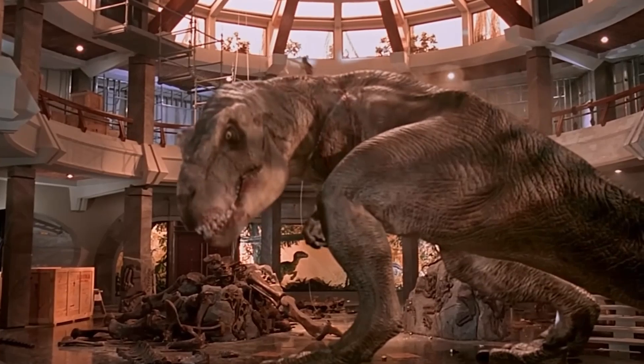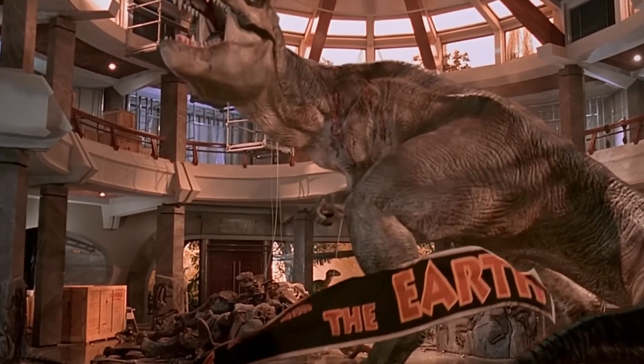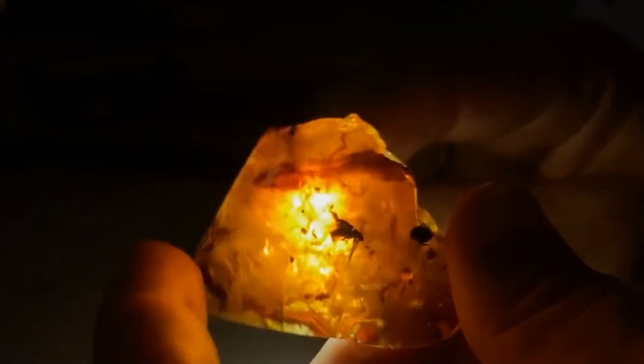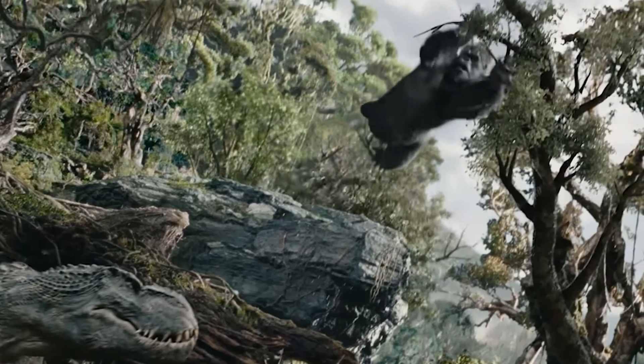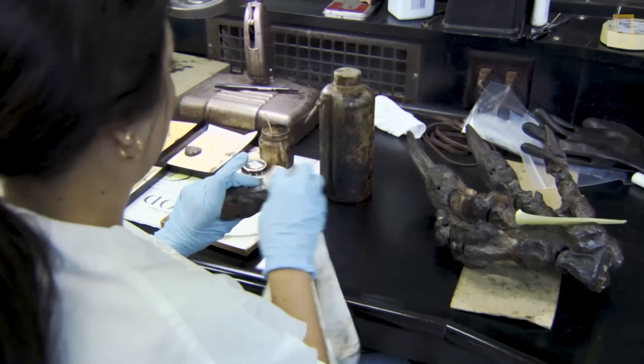But what do you think? Do these tiny snapshots of prehistoric life make you rethink how fragile and fascinating our planet's history is? Or do you have a favourite fossil from this list that completely blew your mind? Let us know in the comments below! Until next time, keep exploring and stay amazed!